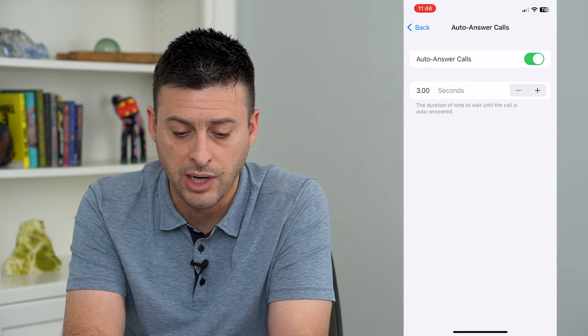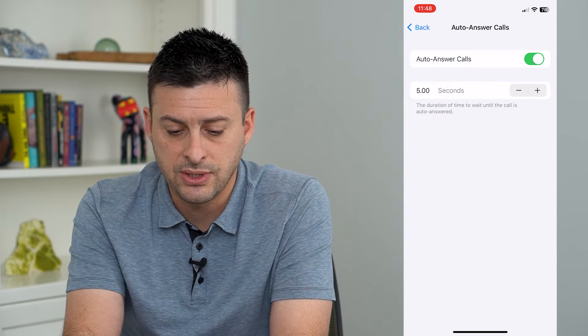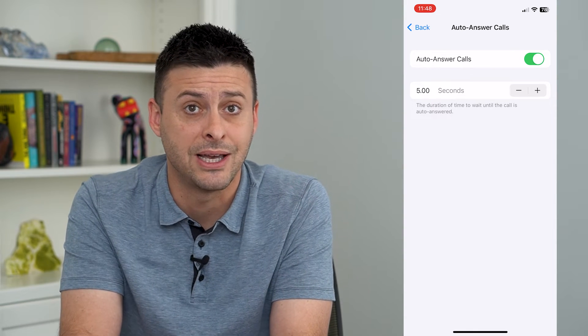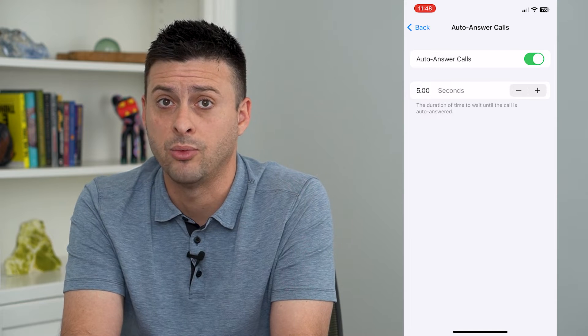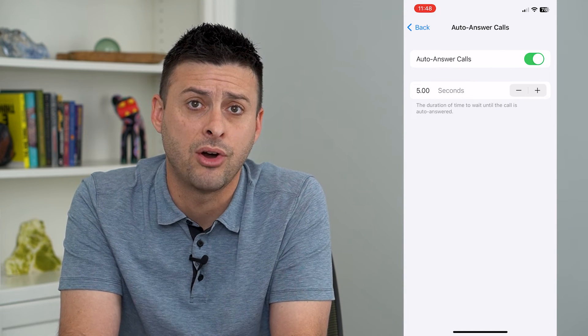It says the duration of time to wait until the call is auto answered. So if I set this to say five seconds, that means my iPhone will ring for five seconds, and if I don't pick it up or hit the ignore button within those five seconds, it will automatically answer that call.